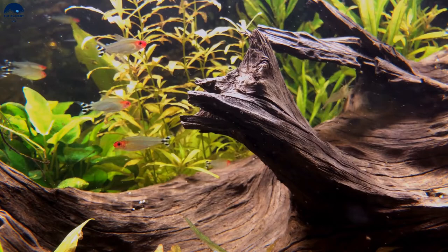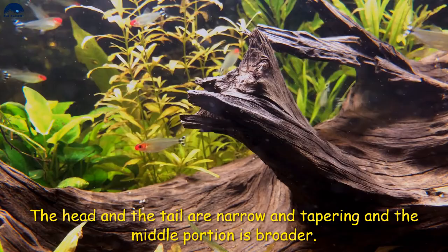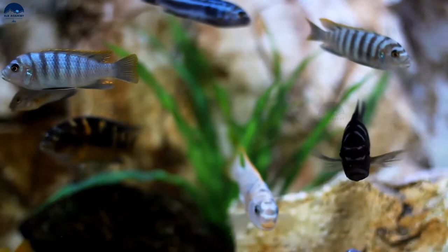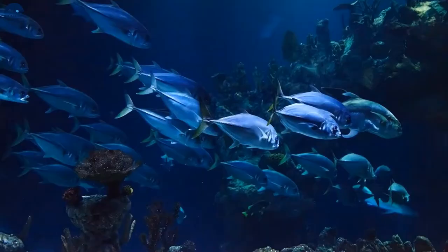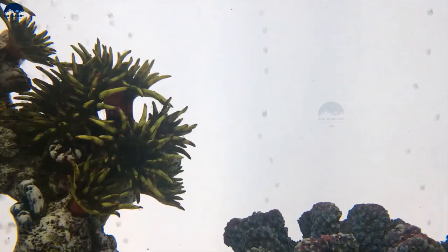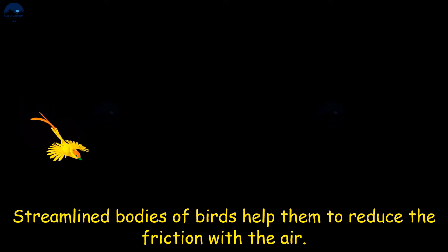The body of a fish has a streamlined shape — the head and the tail are narrow and tapering, and the middle portion is broader. Fish are aquatic animals, hence the body of a fish is designed to be suitable for swimming in water. The streamlined shape of a fish body helps them to reduce the friction with water, and streamlined bodies of birds help them to reduce the friction with air.